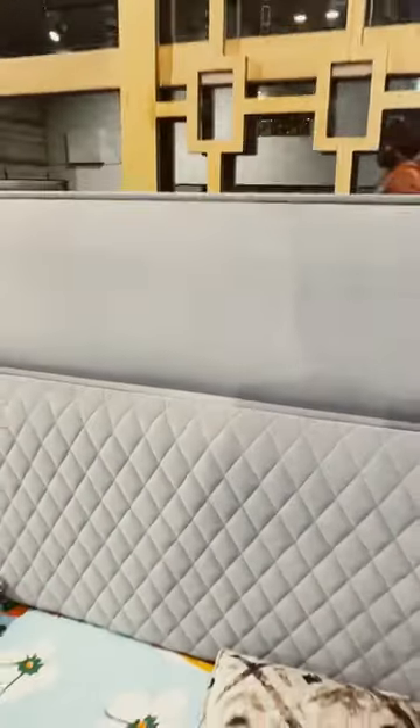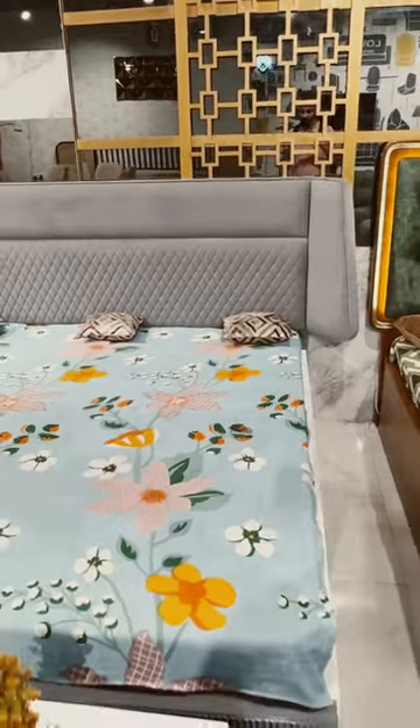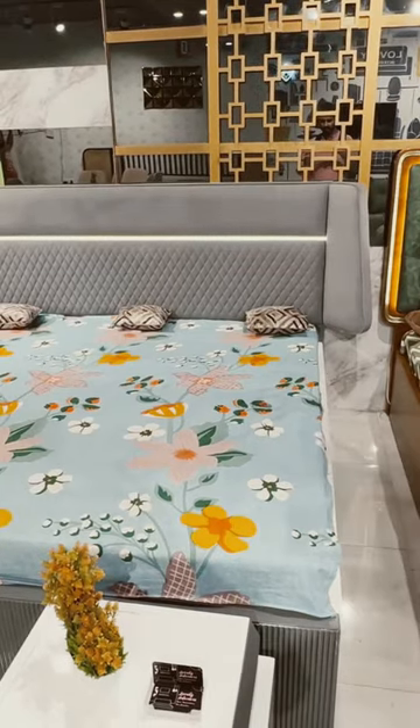Sir, there is light provision in the bed. I will show you how the light is going to play. This is the light provision in the bed. Yes, there is good lighting with this. With grey and white, how much beauty is going to be done?